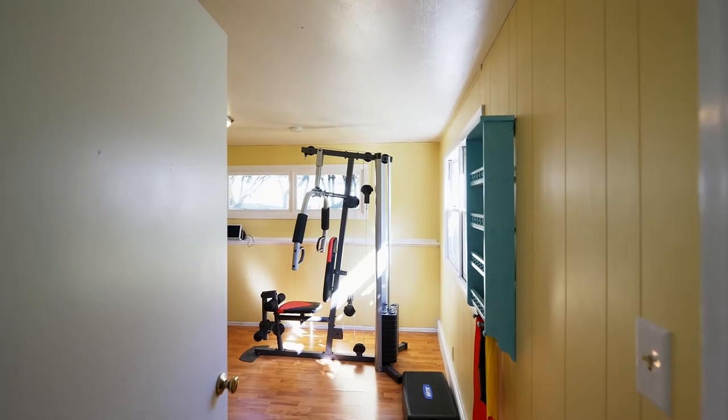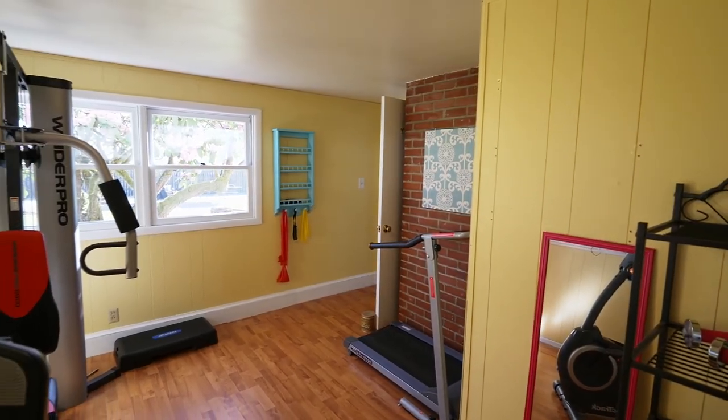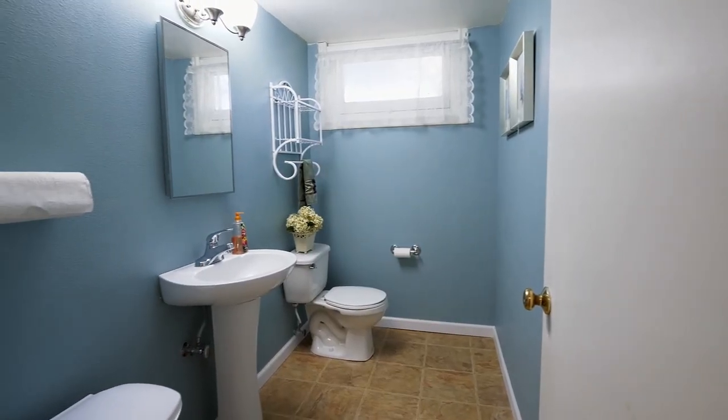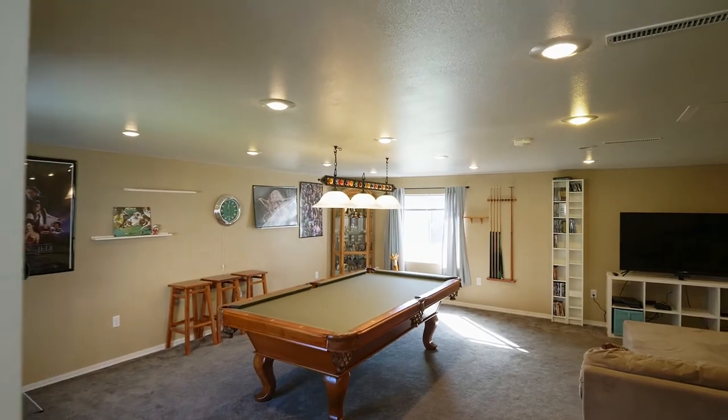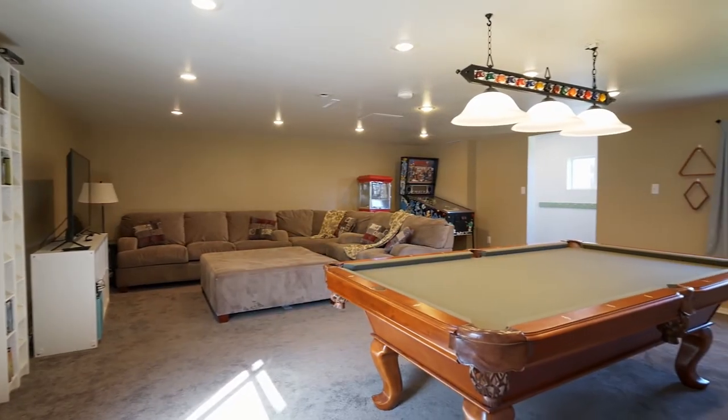You'll find plenty of space for everyone in this home of more than 3,200 square feet. The new addition also includes a finished game room or bonus space, ready for any number of uses.